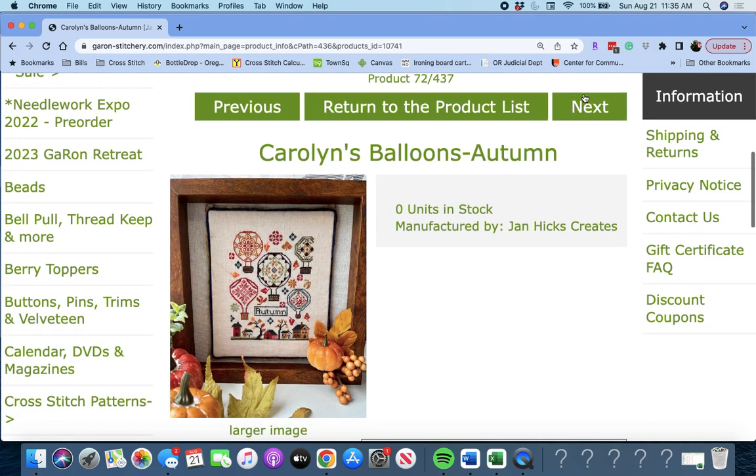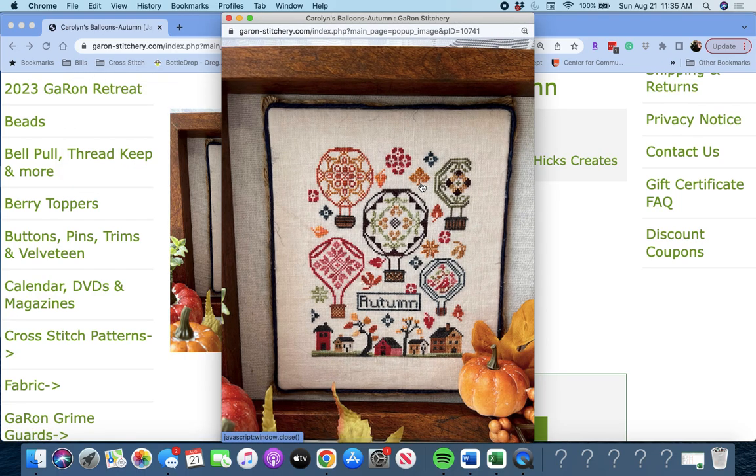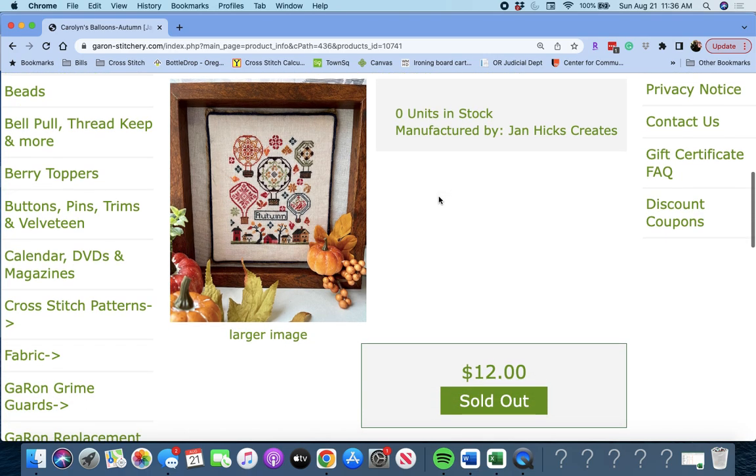Next up, 'Carolyn's Balloons Autumn' by Jan Hicks of Jan Hicks Creates. If you watch my Flosstubes, you have seen me working on this one — I am working on this balloon right here. I told Jan I wanted a design with hot air balloons with Quakers inside them, and so this is what she came up with. I love it. This is the autumn one — she is going to release the other seasons at some point. I already have this one, so I won't write it down. Carolyn's Balloons Autumn by Jan Hicks Creates, first in a seasonal series, charted in Weeks Dye Works, Classic Color Works, and Gentle Arts, with a DMC conversion provided. She stitched hers on 46 count; I am stitching mine on 32 count, so mine will be bigger.